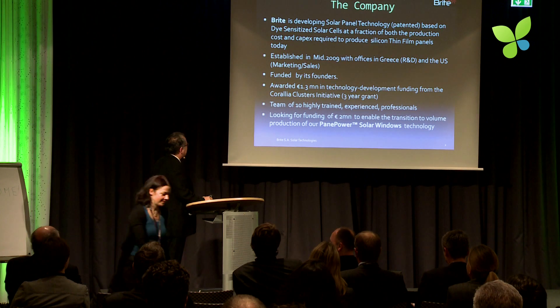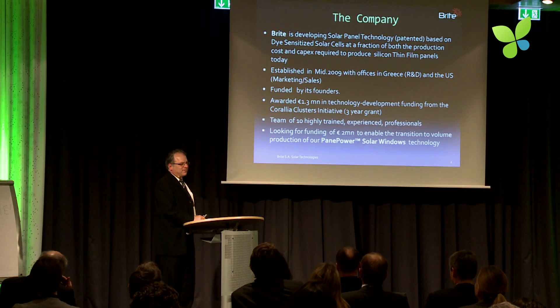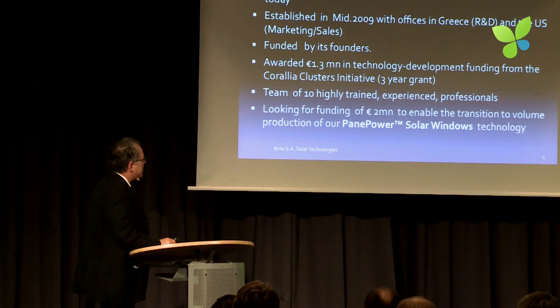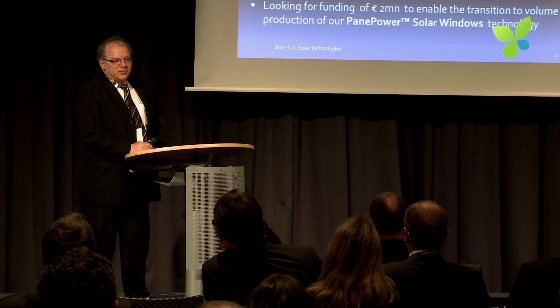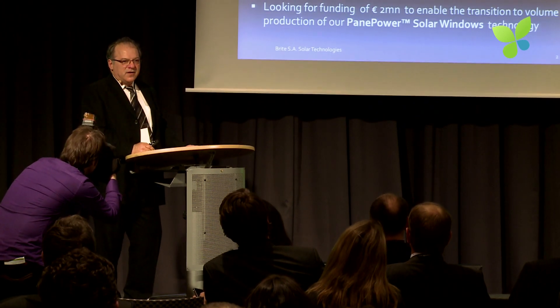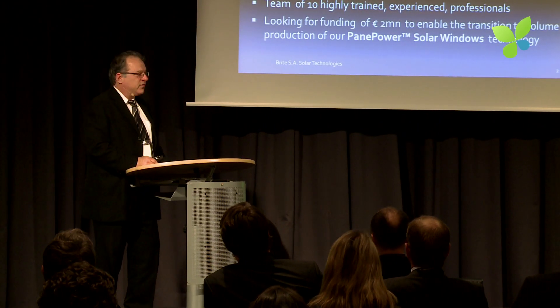I'm the founder and CEO of Bright. Bright is a year-and-a-half old company established in Greece and the U.S. We are developing dye-sensitized solar cell-based technology, which is not new technology, but we have two new features that make our version of this technology unique.